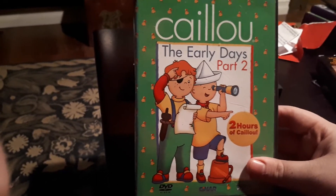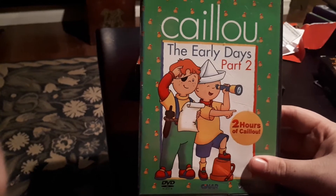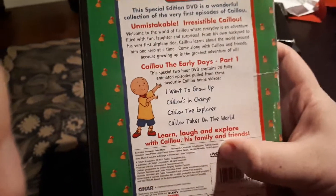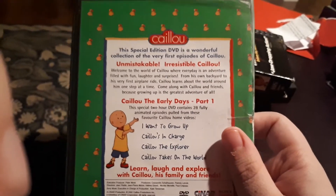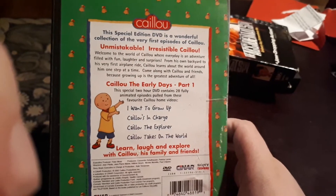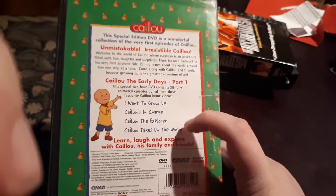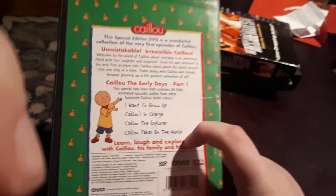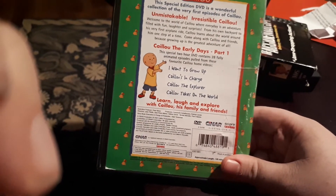Caillou Classics, by the way, were ones with a random all-new Caillou volume — but the first one — paired with a random Family Collection, so they're not necessarily in order. But yeah, this is the Early Days. On the DVD it says Early Days Part 1, but this is actually Part 2 — it's a typo. It says 'Special 2-hour DVD contains 28 fully animated episodes from these favorite Caillou home videos.' The videos on here are I Want to Grow Up, Caillou's in Charge, Caillou the Explorer, and Caillou Takes on the World — I still have the VHS of that one. That tape really takes me back; I used to watch it constantly as a little kid. It's good to have it on DVD now. I checked to see whether the disc was in good condition, and it was. This is quite an interesting find for me because it's quite rare — I've never seen these in person.